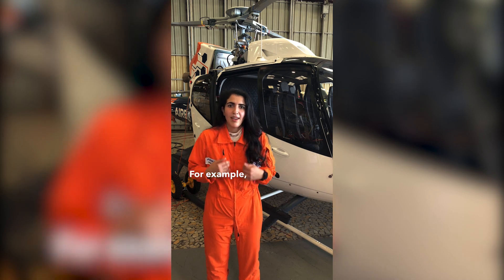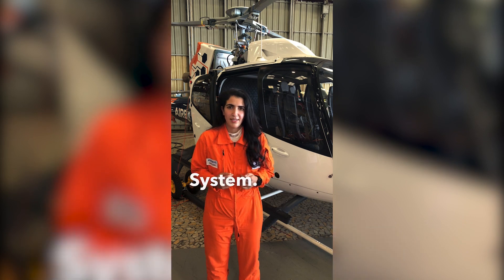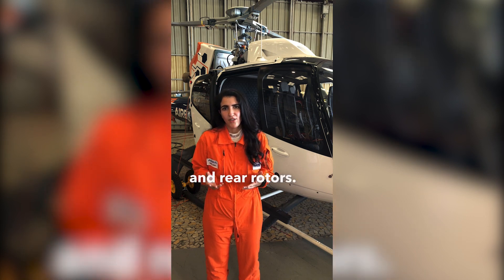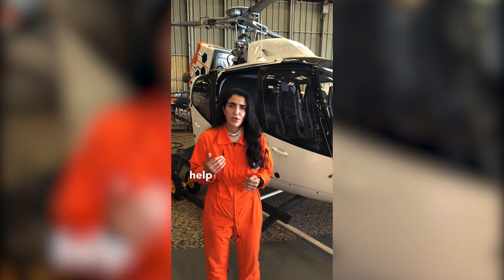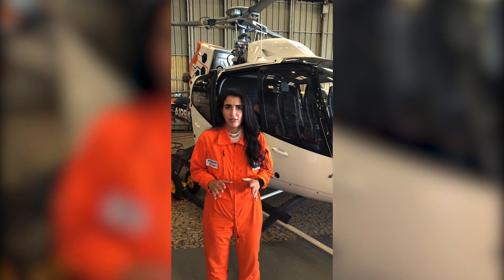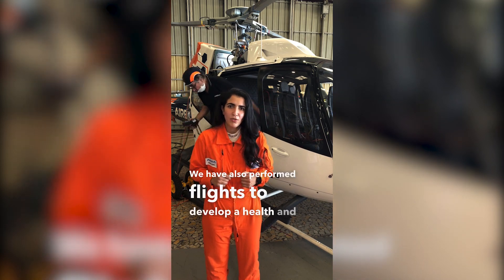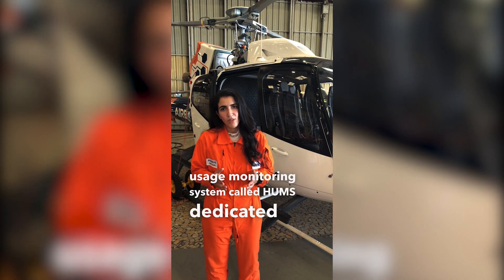For example, the project AirSAS stands for Rotor Strike Alerting System. This will alert the crew of collision risk to the main and rear rotor. EGLE is an electronic system that will help the crew during low altitude operations and navigation. We have also performed flights to develop a health and usage monitoring system called PUMS, dedicated to light helicopters.